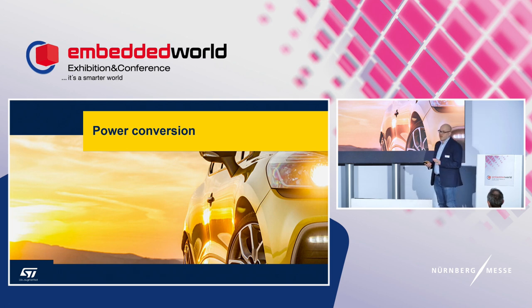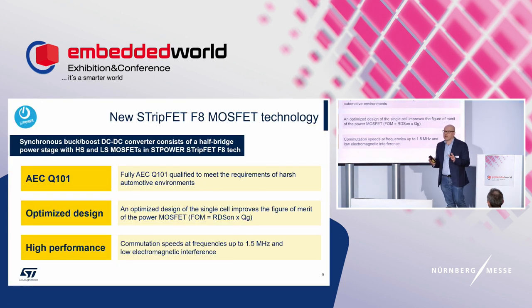Now let's move to the power stage, which is a DC-DC converter consisting of a half-bridge power stage with two low-voltage MOSFETs from our latest Strip-Fat F8 technology — both high-side and low-side. This technology is fully automotive grade, qualified according to AEC-Q101. The two MOSFETs have been specifically designed for this system-in-package solution to optimize the figure of merit, which is RDS(on) per gate charge.